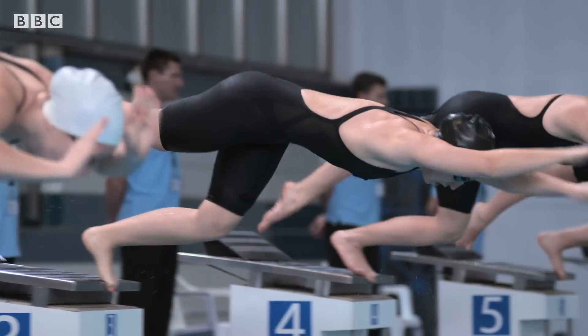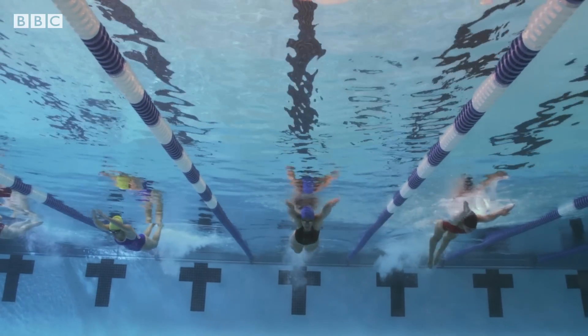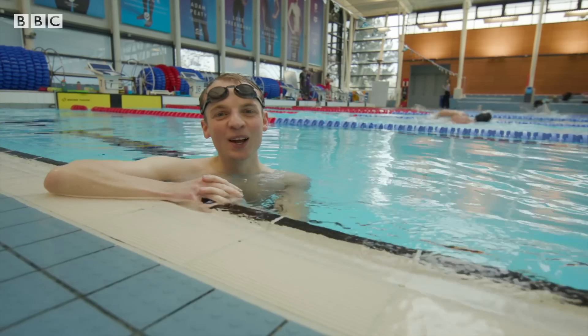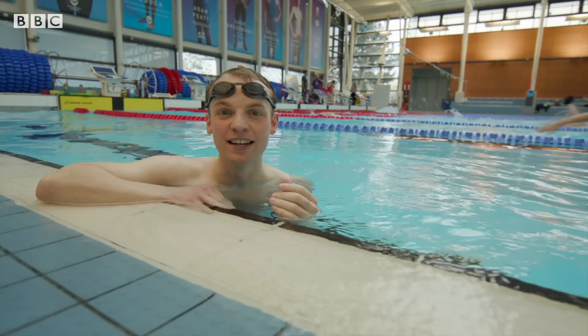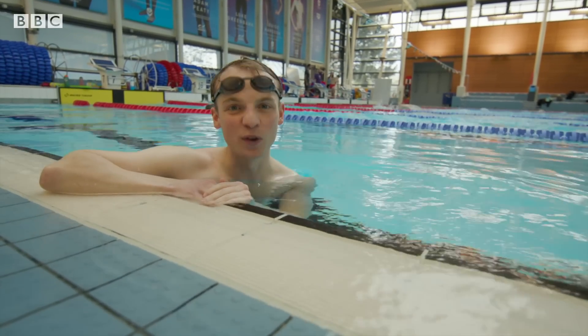Getting to this point takes determination, lots of training and the best technology. There's a piece of equipment that all swimmers have that's tightly regulated and designers are constantly trying to improve their swimsuits.